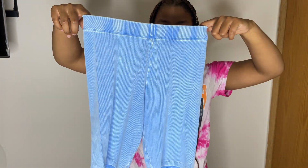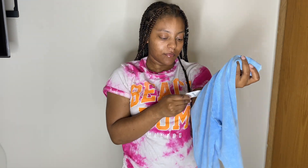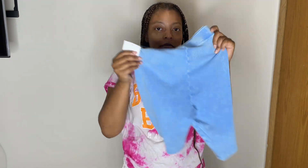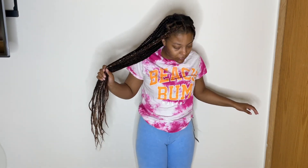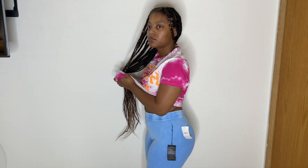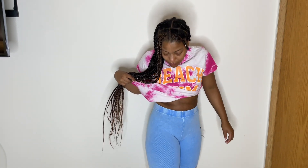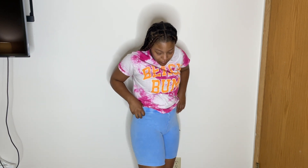Starting with these blue biker shorts I found on the clearance rack — you can tell by the red sticker. They're like a wash material, very stretchy and comfortable. I haven't worn them yet, but I'd probably pair them with a graphic tee and sneakers. They have a lot of space and they're kind of see-through, so that's not really my favorite thing about them.